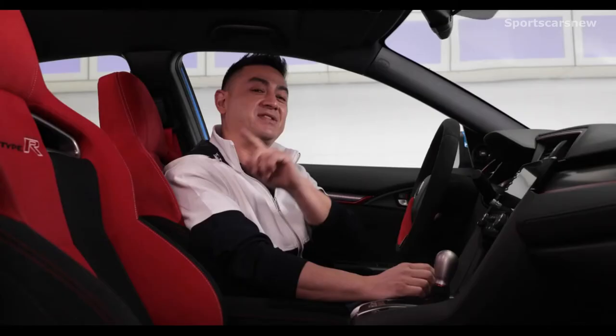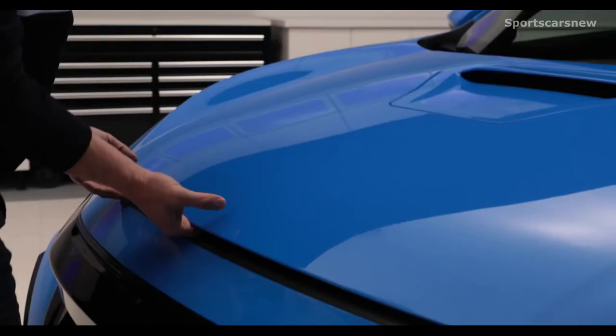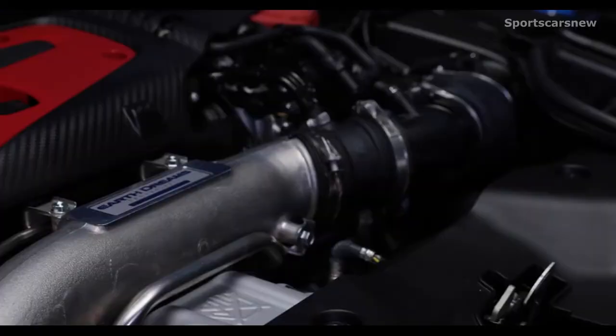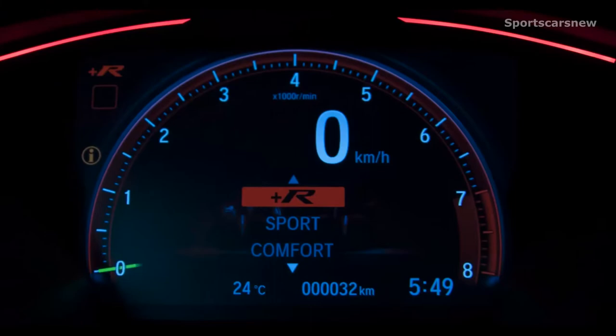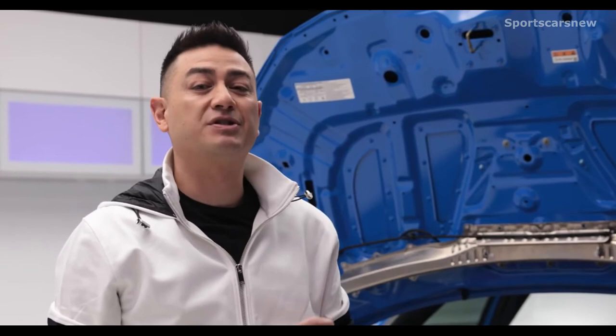Even though the Type R is rooted in racing history and performance, with four passenger doors this hot hatch is both inspiring and practical. Powering the Type R is a two-liter turbocharged VTEC engine producing a whopping 306 horsepower and a massive 295 foot-pounds of torque. The transmission is available only via a six-speed close ratio manual gearbox, and you have three different driving modes: Comfort, Sport, and Plus R.